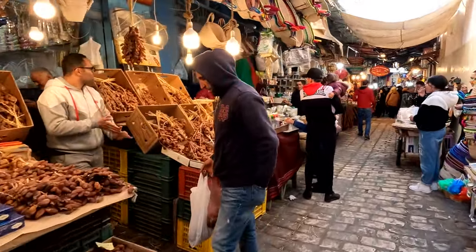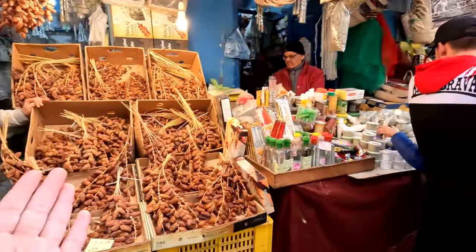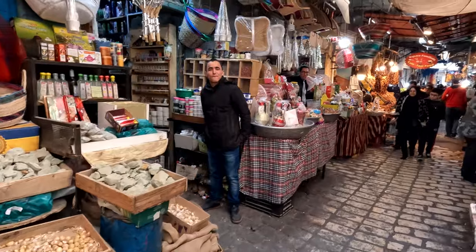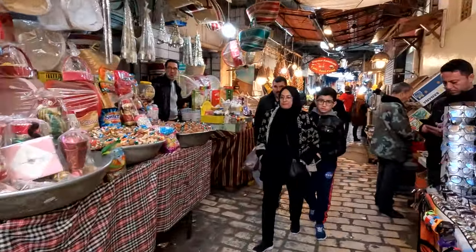I think this is my favorite street to walk on here in the medina. They do have a lot of dates. Dates are pretty common out here in Tunisia, especially in the south — the dates are supposed to be really good.